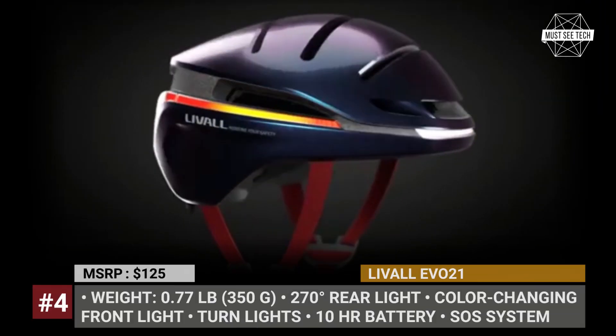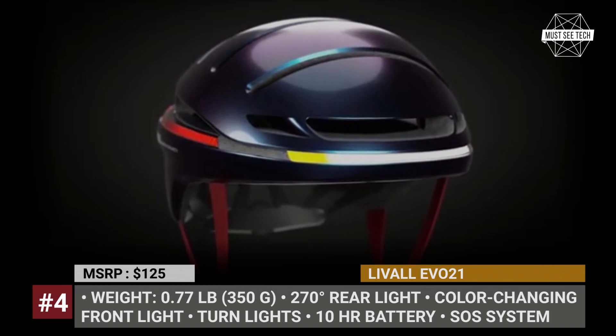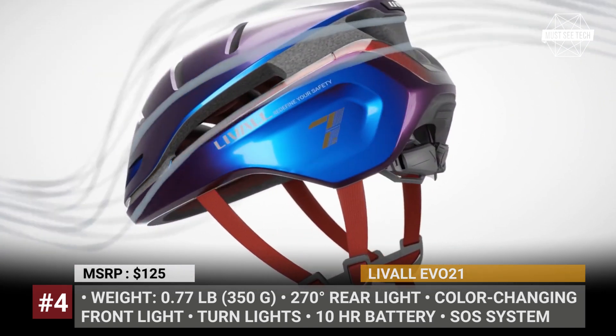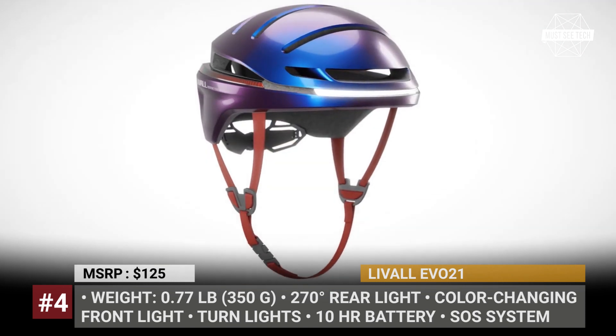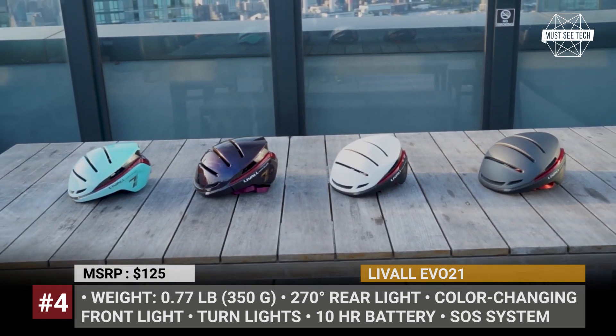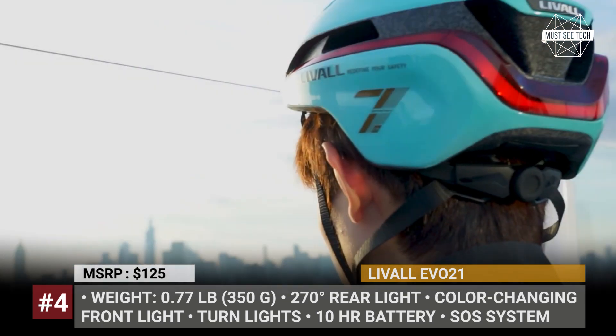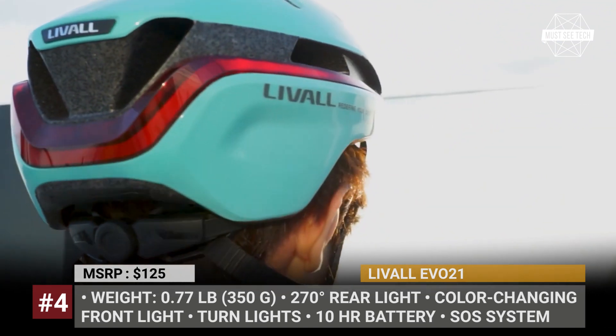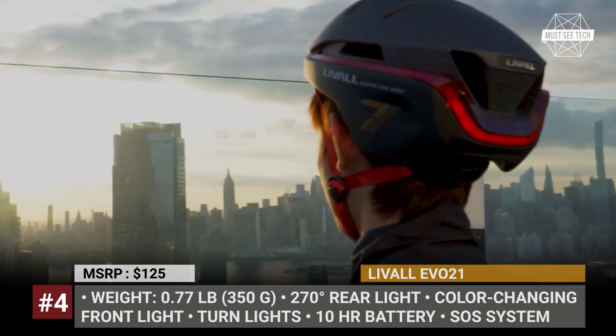LIVAL EVO 21. There are a number of reasons for the EVO 21 to win the IF Design Award, and the head-turning visual appearance is only one of them. Thanks to its unique lighting system, the smart helmet offers true 360-degree visibility. The brake warning light covers almost two quarters of its rear section and activates once the helmet detects a controlled deceleration.